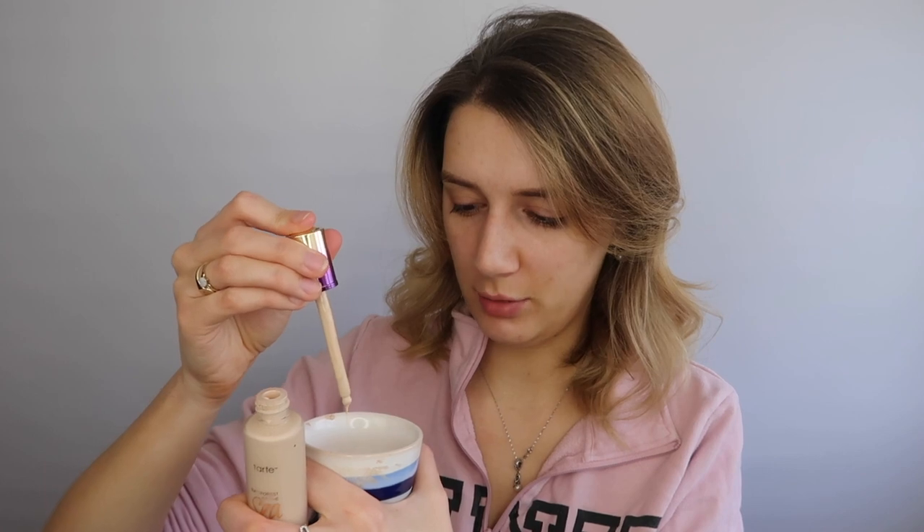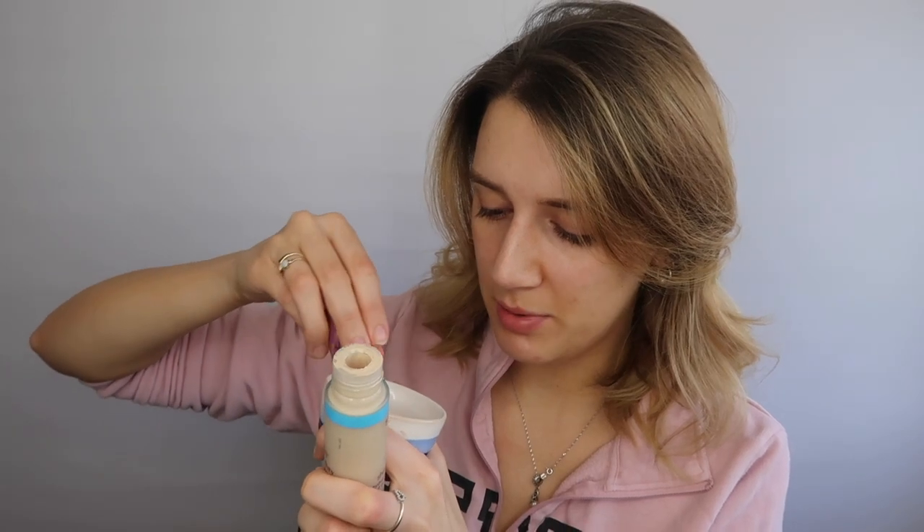It's starting to congeal a bit in the dish! Now we have the Tarte Rainforest of the Sea Water Foundation — the most useless foundation ever, more like a tinted moisturizer — in shade Fair Beige, very pale, too pale for me. Then the Tarte Shape Tape Hydrating Foundation in Porcelain, which is hard to apply because it has a doe-foot applicator, but I manage to get some in the dish.